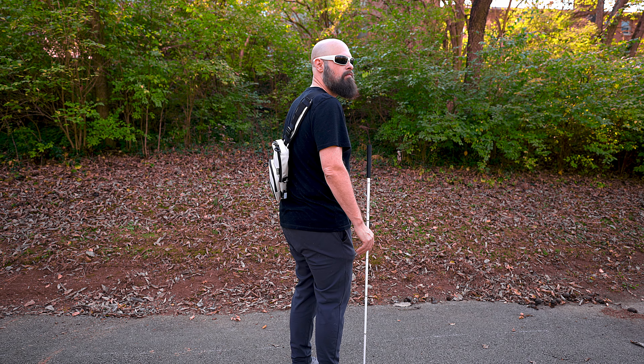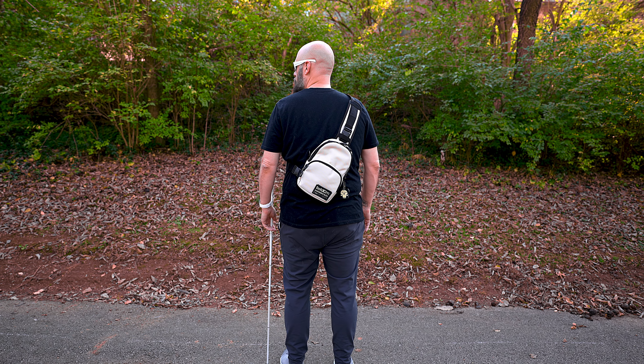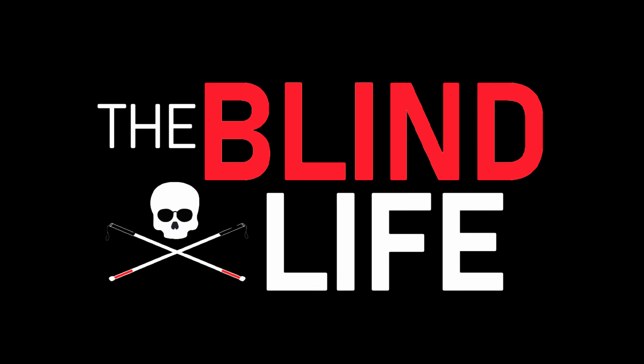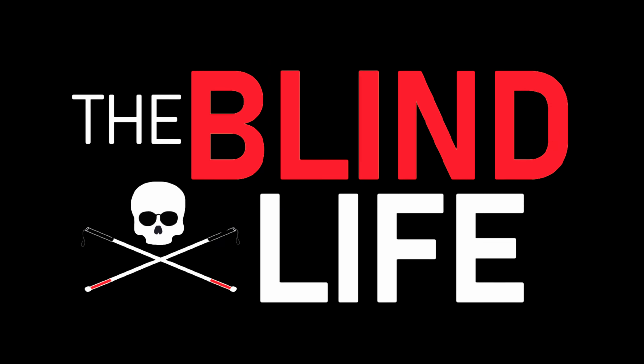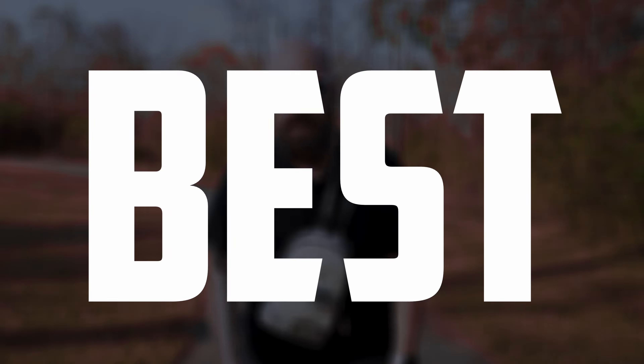Hey guys, it's Sam with The Blind Life. We are back at the park today because we're going to be talking about a new bag from Fieldum. Welcome back to the channel. This is The Blind Life, where I help you learn how to live your best blind life. We are back talking about another bag from the very popular Korean company, Fieldum.